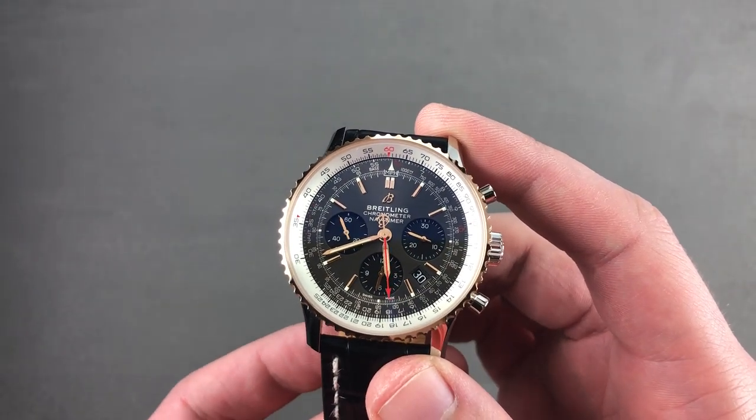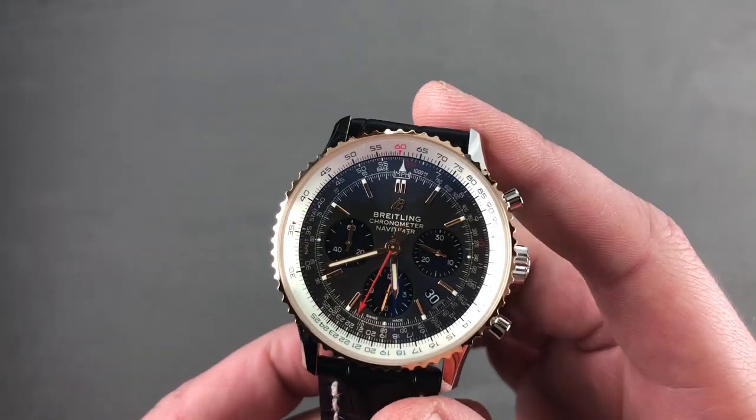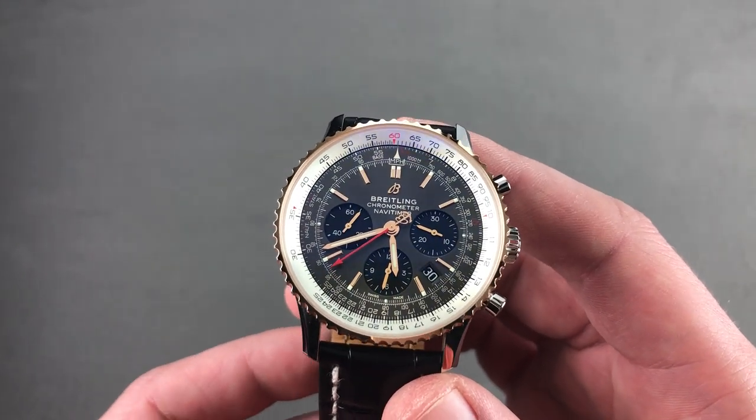Built in December 2018 — we know because it's stamped on the case. This is the Breitling Navitimer B0143, a combination of rose gold and stainless steel.